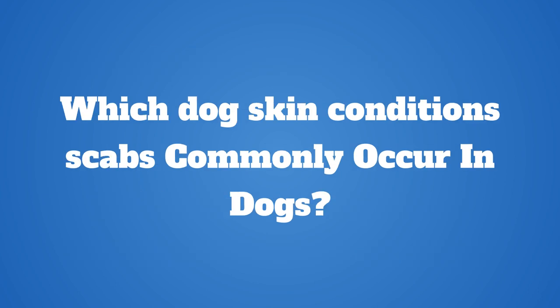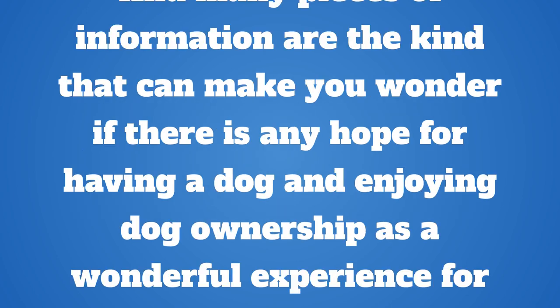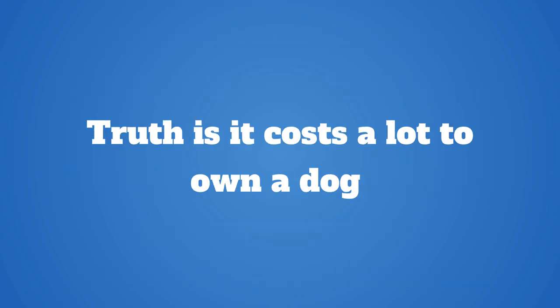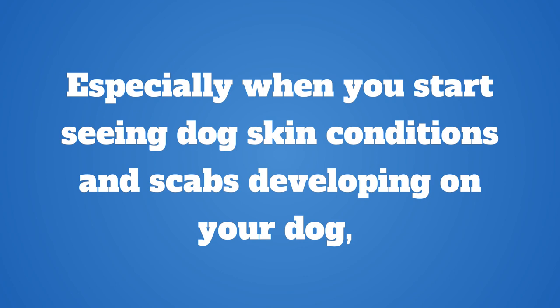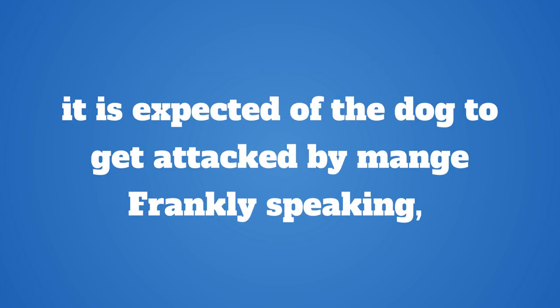Which dog skin conditions do scabs commonly occur in? When it comes to dog skin conditions or scabs, you will find a lot of information online, and many pieces can make you wonder if there is any hope for enjoying dog ownership as a wonderful experience for years to come. Truth is, it costs a lot to own a dog, especially when you start seeing dog skin conditions and scabs developing. Expect to spend from $700 to as high as $1,000 in a year to pay for medical attention and food items needed.